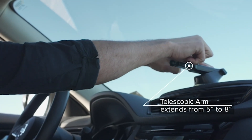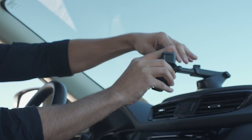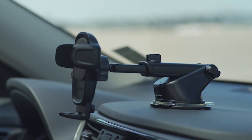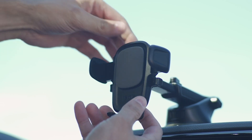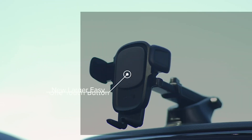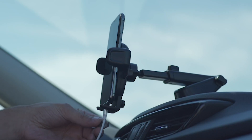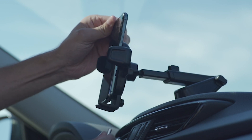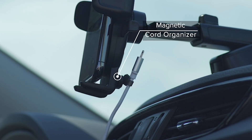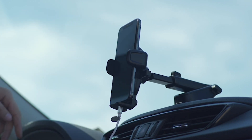No more fumbling around in the dark or dealing with messy cables while driving. The improved telescopic arm of the IOTI EZ1 pivots 260 degrees, providing you with a wide range of customized viewing angles, so you can easily adjust your phone's position for the most comfortable viewing experience on the road. Adjusting the bottom foot is a breeze thanks to its spring button — by squeezing the button, you can securely position the bottom foot to fit your phone perfectly, ensuring your device stays in place even on bumpy roads or during sudden stops.